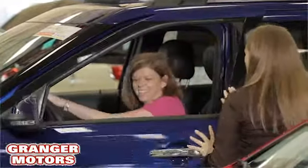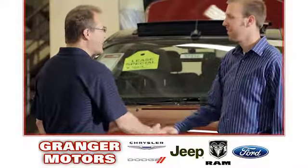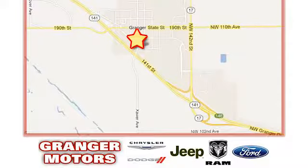At Grainger Motors, we specialize in new and used car sales and service. We look forward to doing business with you. Grainger Motors is conveniently located at 1708 Sycamore in Granger, Iowa.